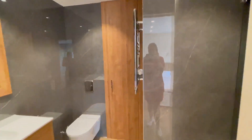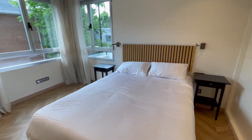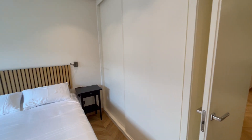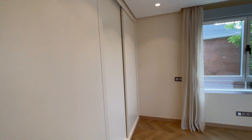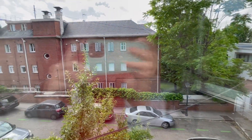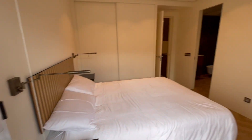Everything looks really nice. Behind me we have a double bed with two night stands. We have a built-in closet, and in front there is another one. We also have windows with a street view, and here is the balcony.